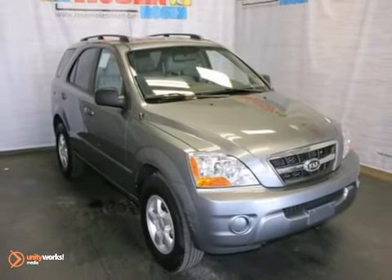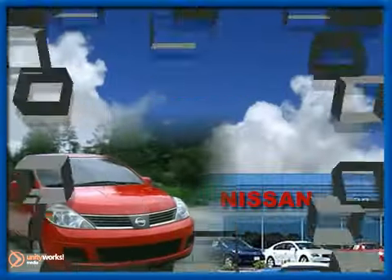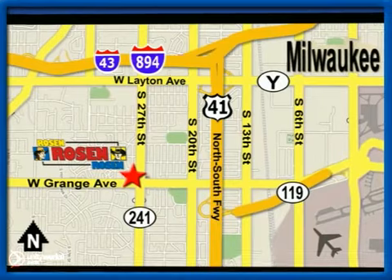Come in for a test drive today. No pressure, no games, no aggravation. That's Rosen Nissan Kia. We're conveniently located just west of Mitchell International Airport at 5505 South 27th Street.